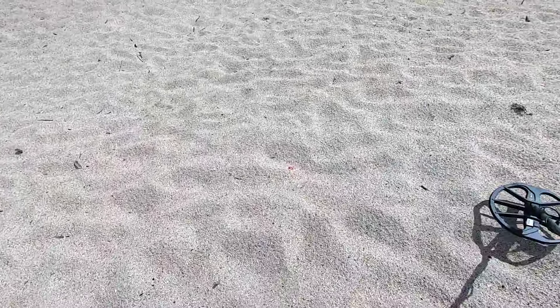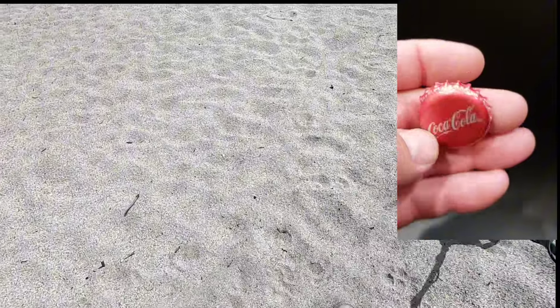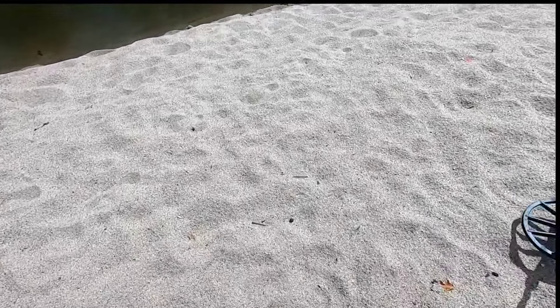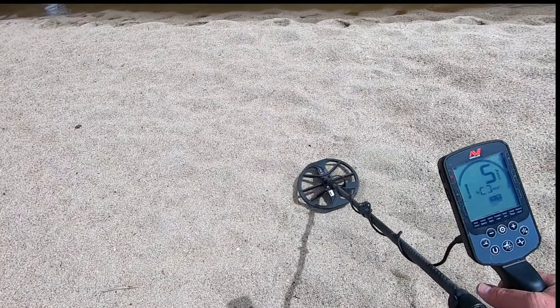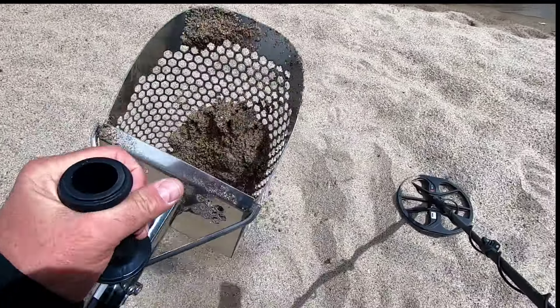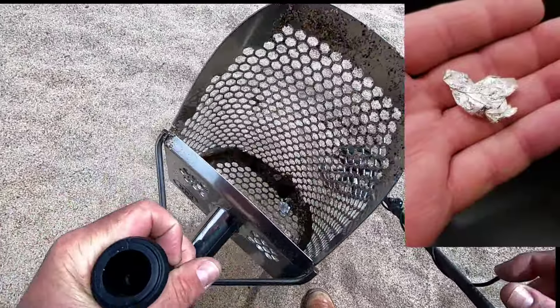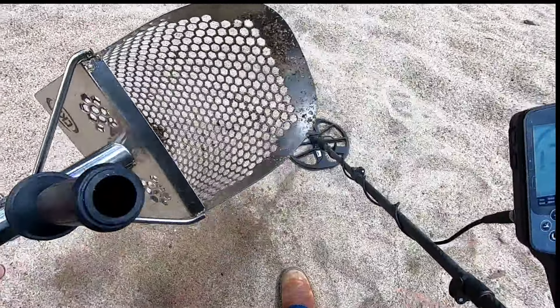Yeah, I didn't realize this was a high bank and then a lower bank. First bottle cap — this time it's a Coca-Cola. Yeah, I think I'm gonna hit this low, low bank because normally this right here I think it's all underwater and people wade in this stuff. That's a 5. Let's see what that is. It's in the scoop — it's a piece of foil. It looks pretty fresh too, actually. It's not all nasty looking. Usually those super low numbers are foil.